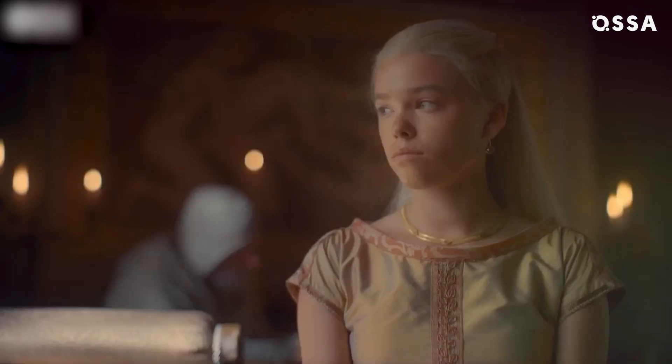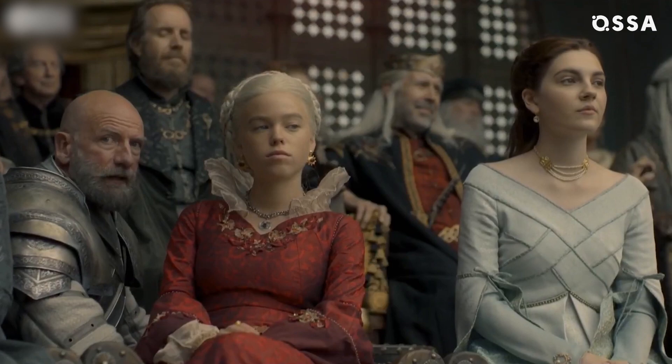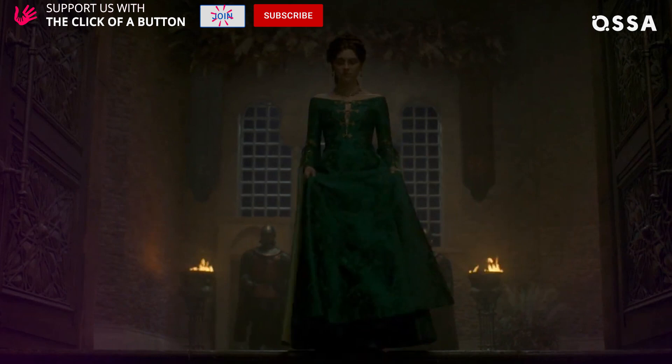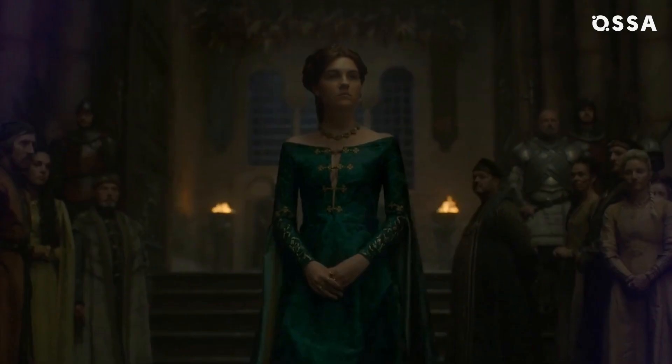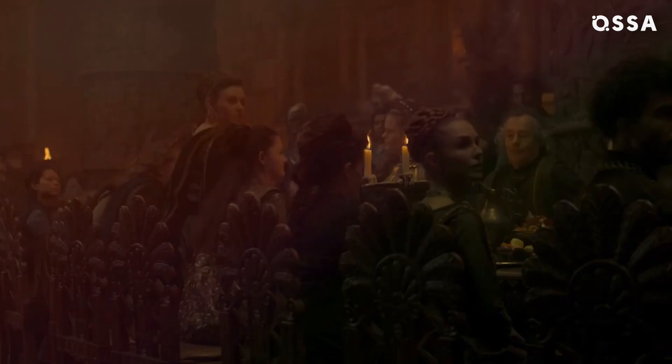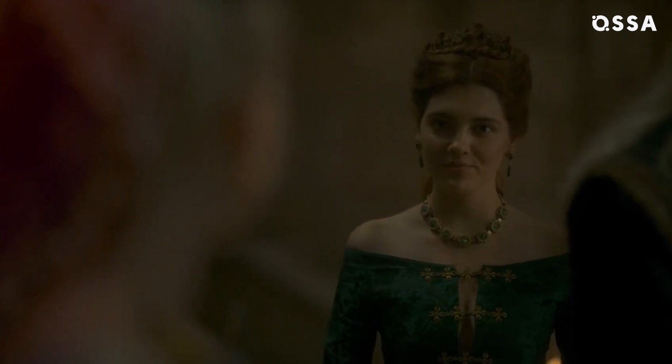In the beginning, Rhaenyra's just a young girl — she wears light colors like yellow and beige. But little by little, she starts wearing the family's colors. The same with Alicent: she started wearing green when she decided she's a Hightower before a Targaryen. Her emerald gown from episode 5 pulled all the attention away from the king and his heir. It wasn't just a dress — it was a statement.